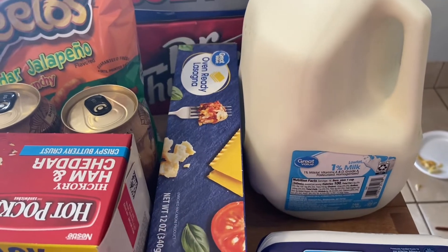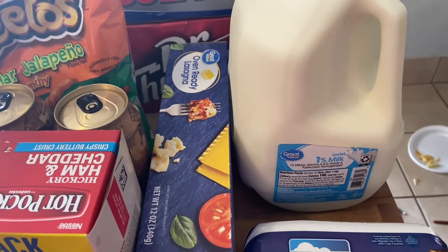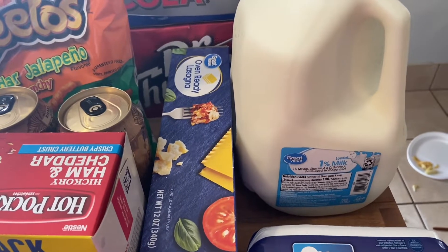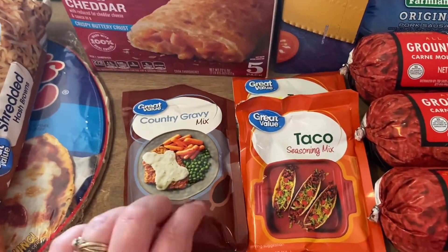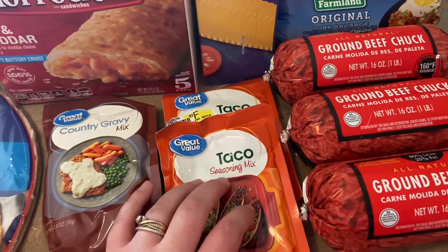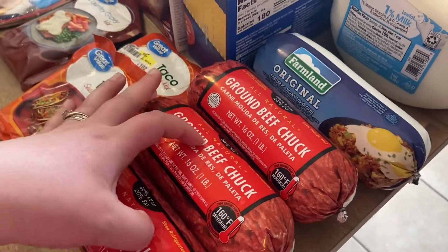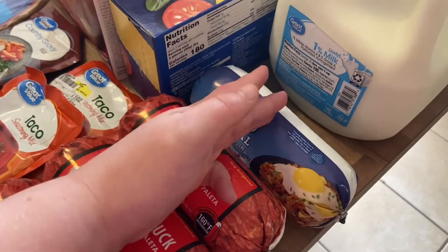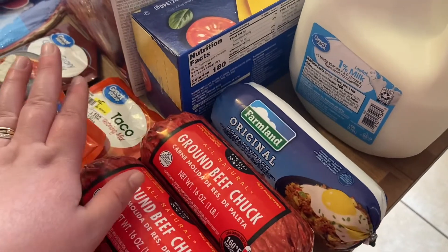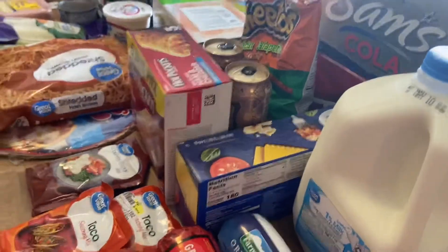I got some oven-ready lasagna noodles — I always use these and never have a problem with them not getting done. The trick is to make sure all the noodles are covered in sauce. I also got white gravy for biscuits and gravy, a couple packs of taco seasoning for taco night, three pounds of ground beef chuck — two pounds for tacos and one for lasagna — a roll of pork sausage which I'll split between the lasagna and breakfast prep, and a gallon of milk.